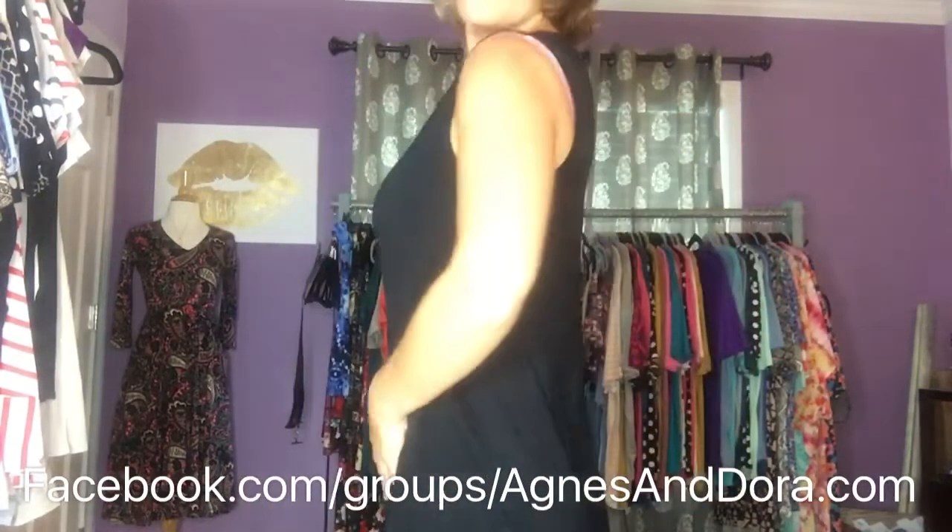Again, this is the modal fabric made in the USA. I hope this was informative and helped you see the cut and styles of our new modal tops. Oh, and these are dryer friendly — did I mention that? Amazing. Bye guys!